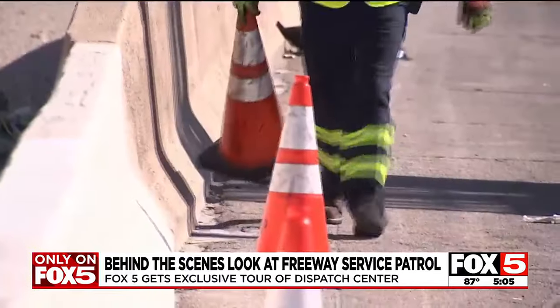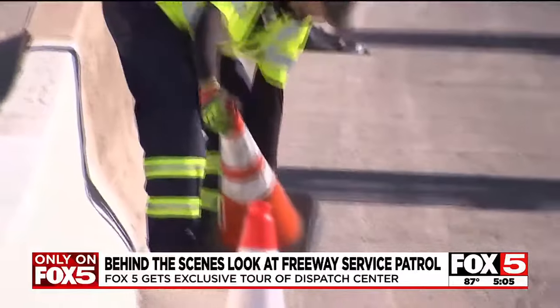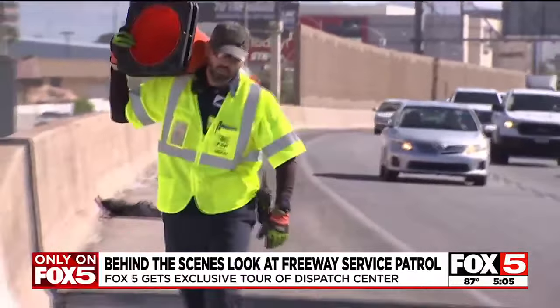Each and every day when she's on the roadway, I just think about how dangerous it is for her if she breaks down. And so I put myself in other people's shoes all the time, especially when they're with their children.